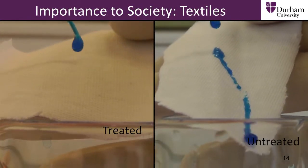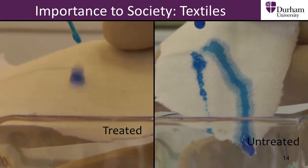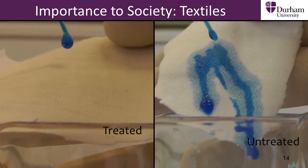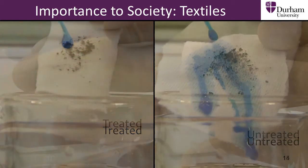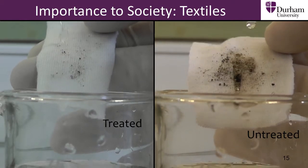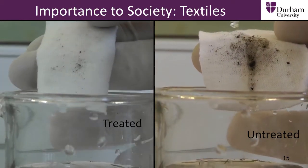In textiles, water repellent surfaces have also found important uses, providing added protection and safety to clothing and footwear. Materials with self-cleaning properties have been used to improve military uniforms. The treated material prevents absorption of oil and water and can protect against chemical attack, demonstrating clear benefits in challenging conditions.